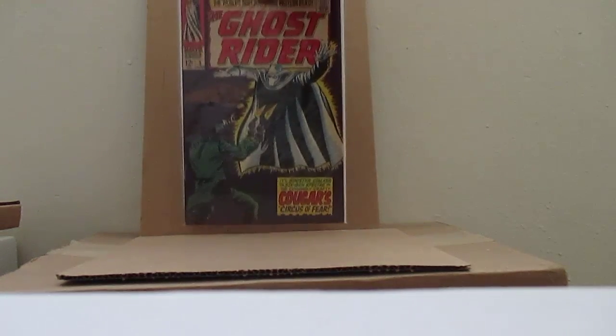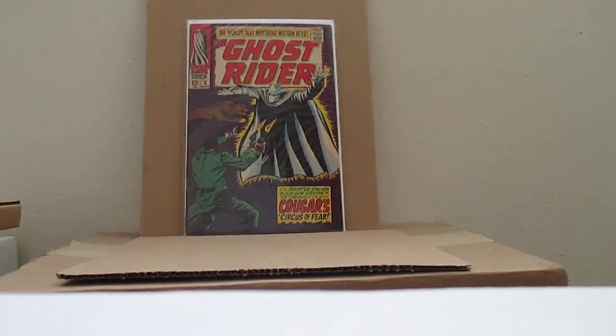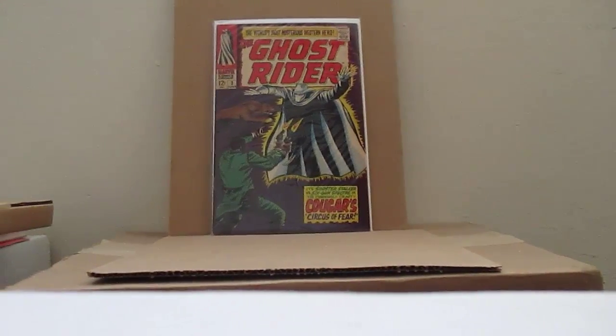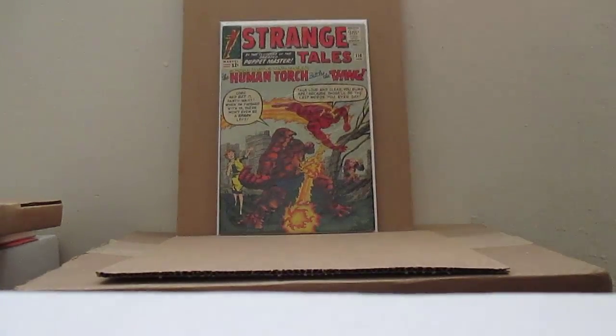Original Ghost Rider number 3 at about 7.0 — picked that up at the comic book shop. It's very nice, as you can see. No problems with that. This cost me about 40 or 50 bucks.